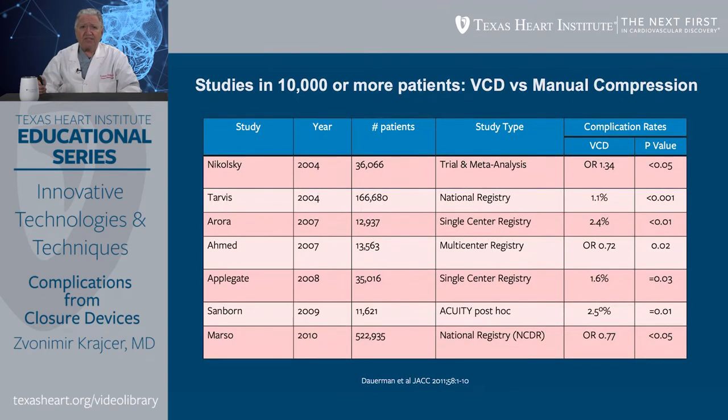When we look at meta-analyses and studies of more than 10,000 patients related to the incidence of complications with vascular closure devices versus manual compression, the incidence of vascular complications with closure devices occurs somewhere between 1.1% to 2.5%. In most studies, the risk of complication is somewhat higher with vascular closure devices than with manual compression. So vascular closure devices, in general, do not decrease the incidence of vascular complications — they only save time as far as length of bedrest after the procedure.